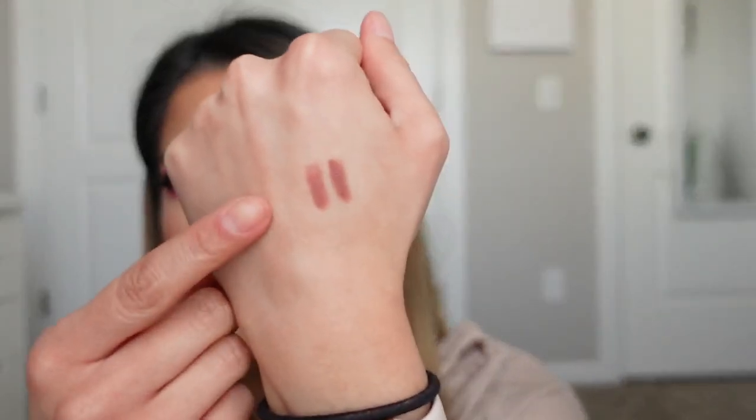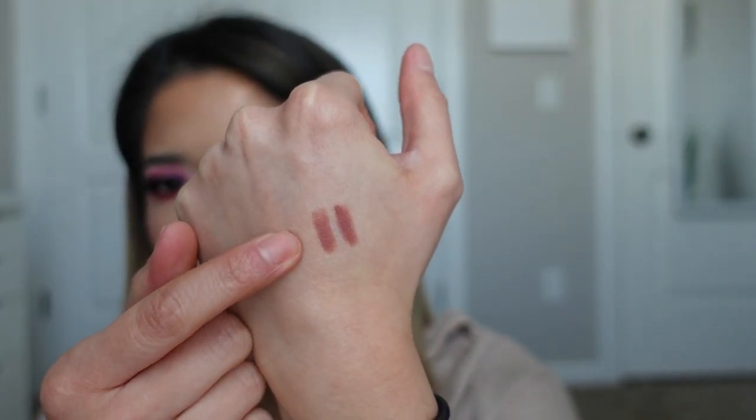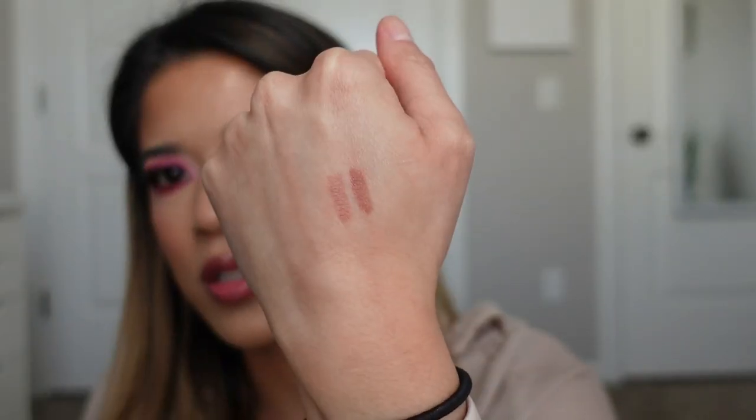I have Love Trap, and then this one is in the shade Iconic Nude. Iconic Nude is a little more mauve-toned and Love Trap is a little more brown-toned. Either way, these are stunning lip liners and they're incredibly waterproof — they do not budge at all. They have such great tones. I own about six different shades of the Charlotte Tilbury lip liners and I'm obsessed.